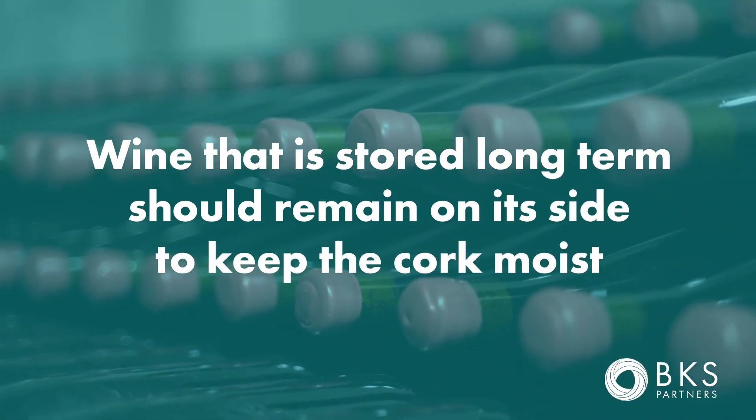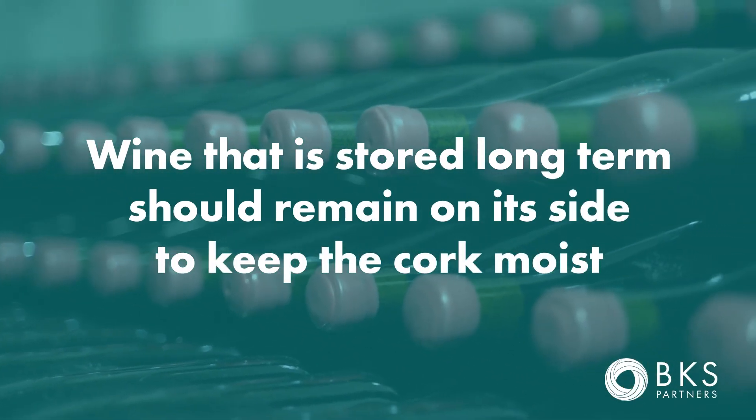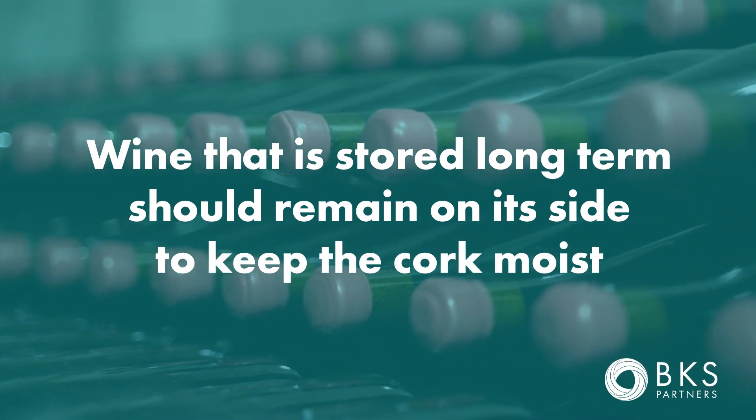Wines that you are storing long term should be stored on their side so that the cork remains moist. We've always been told to store wine on its side for that reason — keeping the cork hydrated is essential for a proper seal.